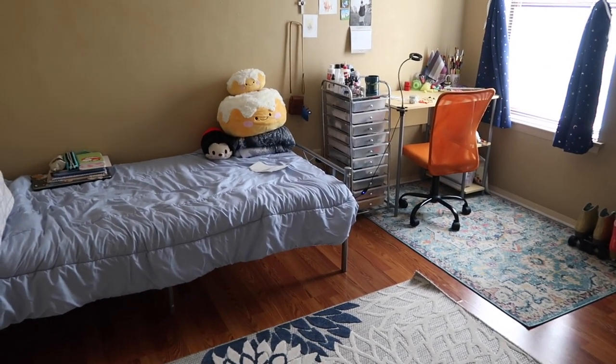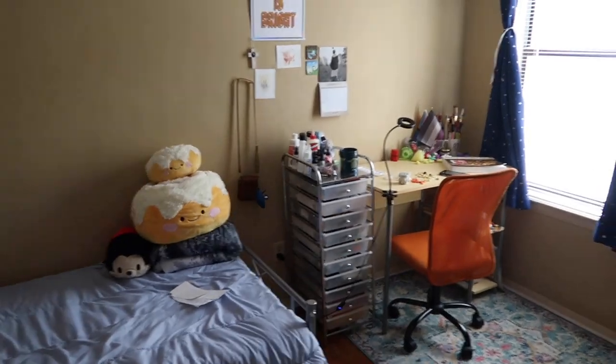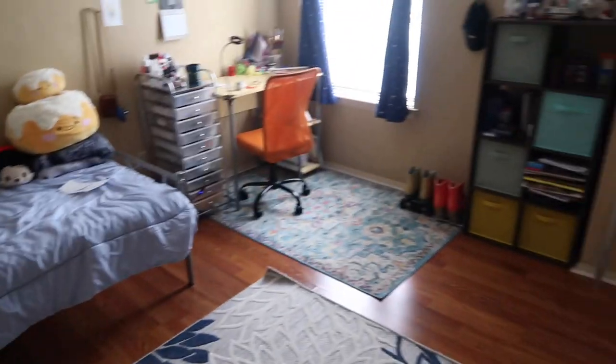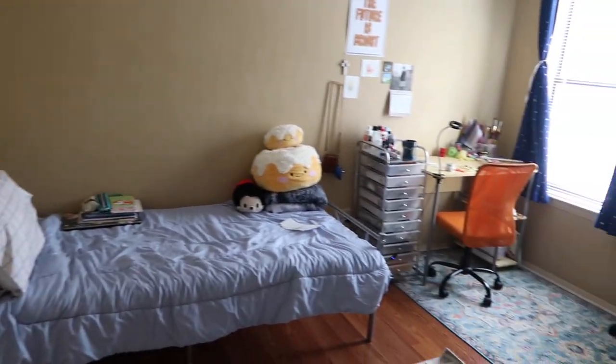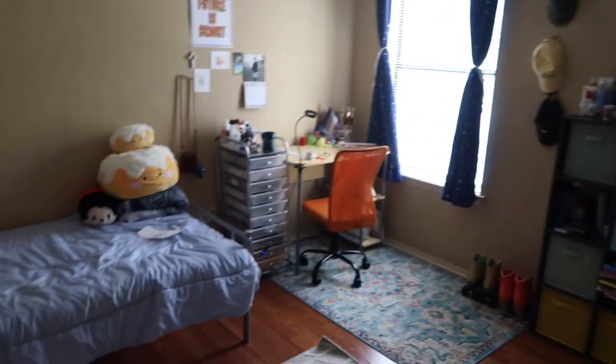We are going to start this the exact same way we started my other room tour — we're just going to go like, if you walked into my room, what would you see? This is pretty much what you would see. I don't have much stuff at all compared to my room at home, but if you just walked in, this is pretty much what you would see. This is more or less my general setup. As you can see, my walls are still really, really blank.